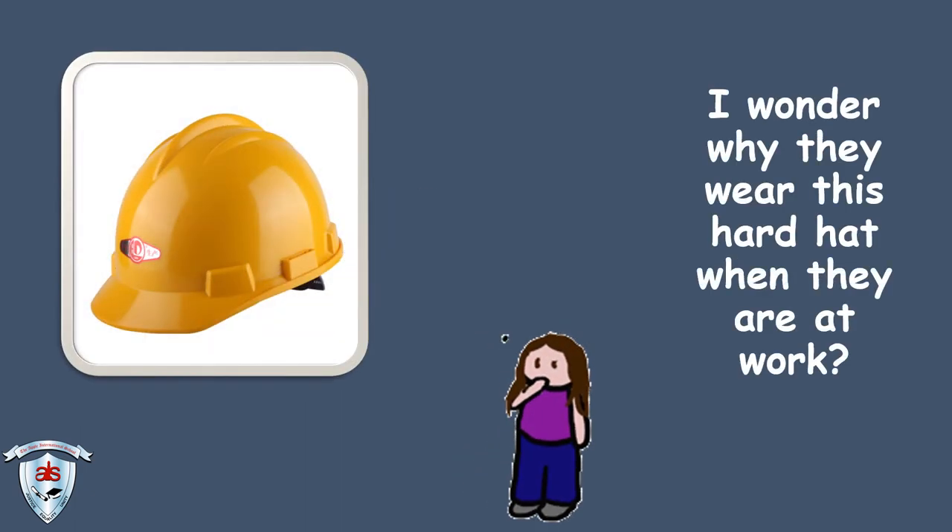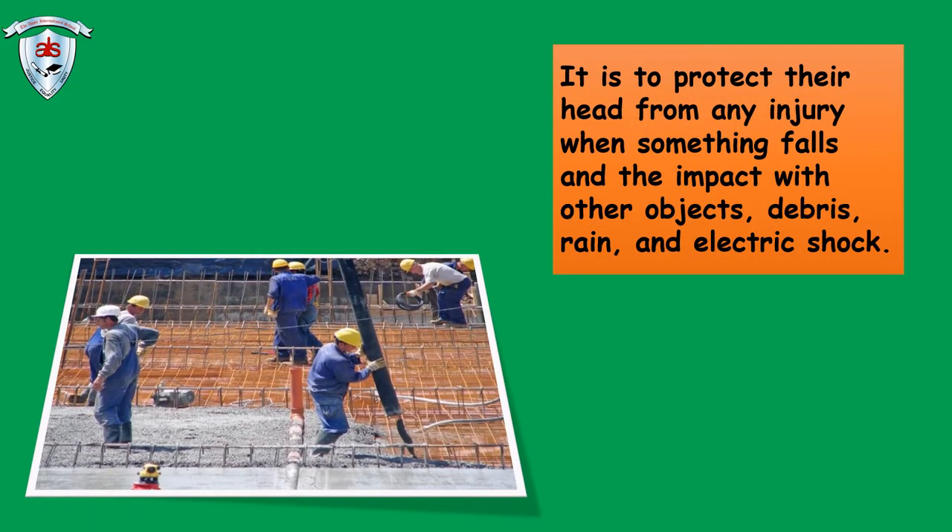I wonder why they wear this hard hat when they are at work? It is to protect their head from any injury when something falls and the impact with other objects, debris, rain and electric shock.